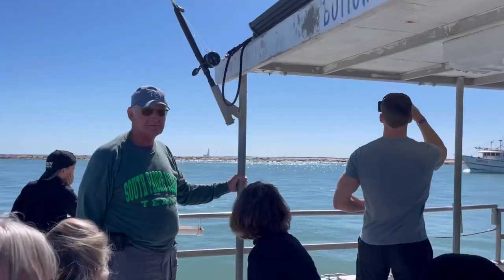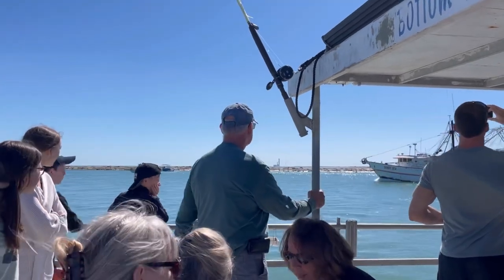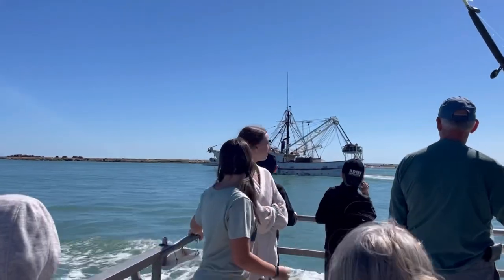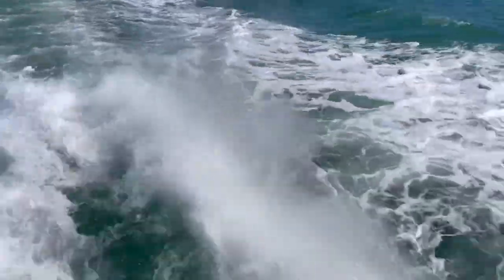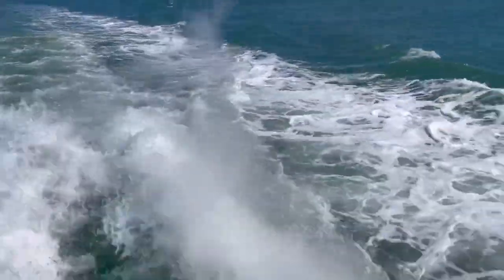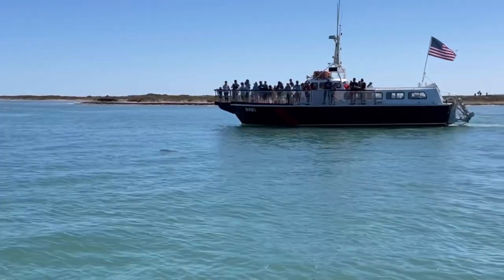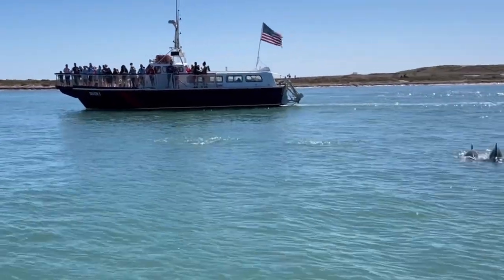Tom likes things with motors and four wheels — this had a motor but no wheels. He's not a big boat person. What was cool was that when we took off after seeing some dolphins, they came in and rode in our wake. We were standing at the back of the boat and if you looked down you could see their fins right at the back of the boat — they were playing in the wake. It felt very touristy; we did see quite a few dolphins even if they were hard to get on video. Would we do it again? Probably not.